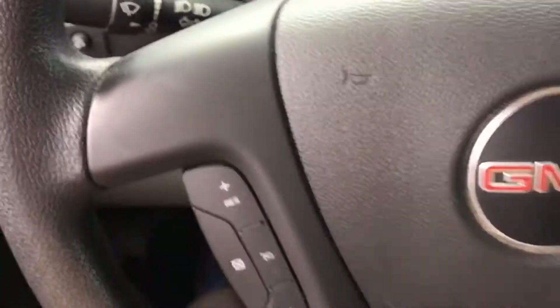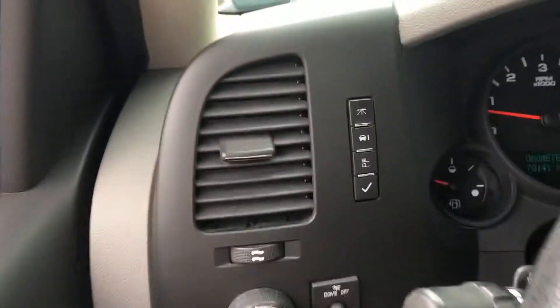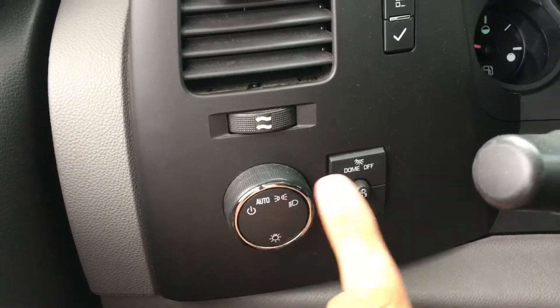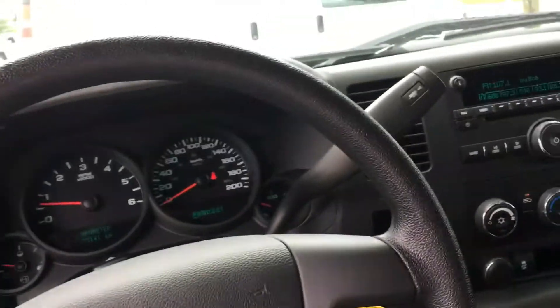For the steering wheel, on the left are all your settings for cruise control. On the left of the wheel you have your lights, outside, inside, and some more settings here. And that's pretty much it for the interior.